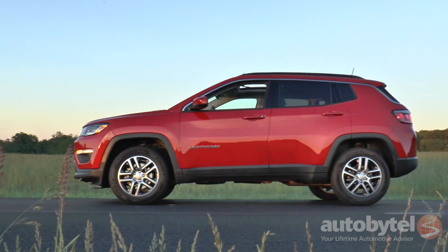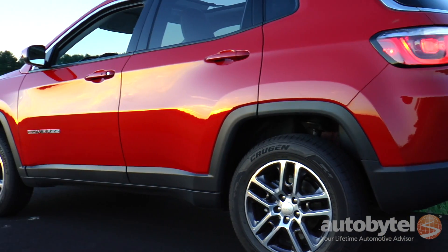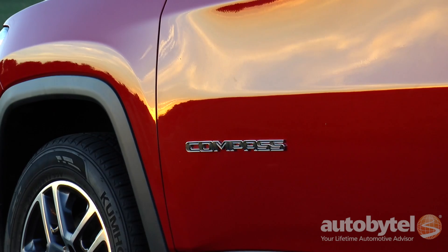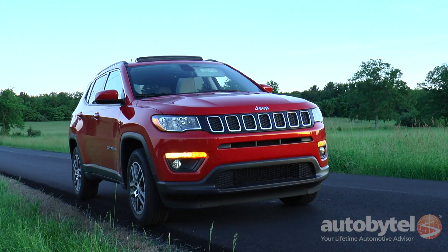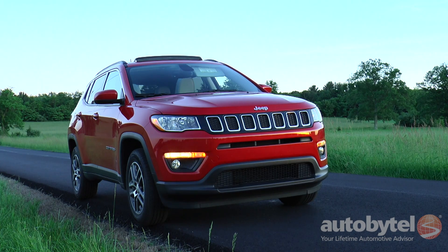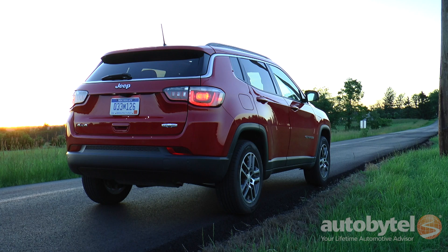The revised Compass is significantly improved over its predecessor, with handsome exterior lines, a crisp interior, excellent road manners, and off-road capabilities that are top of class. This is a tough little 4x4 that's easy to live with.